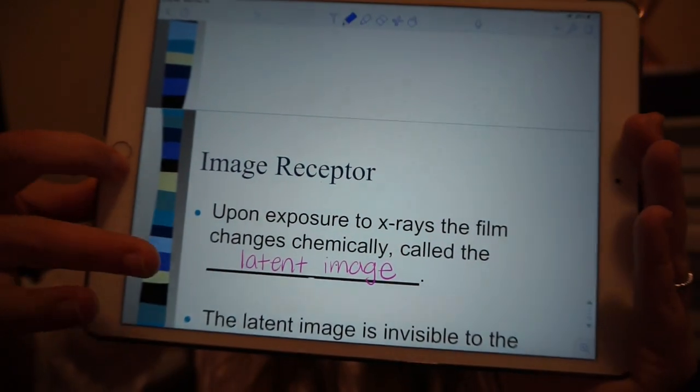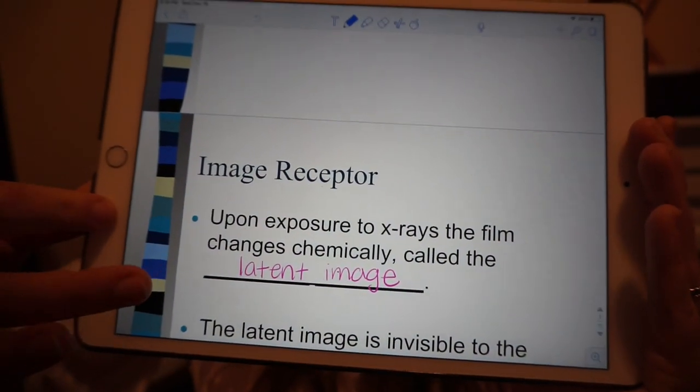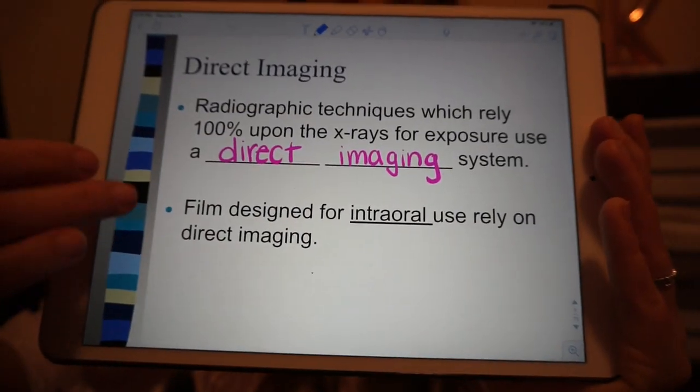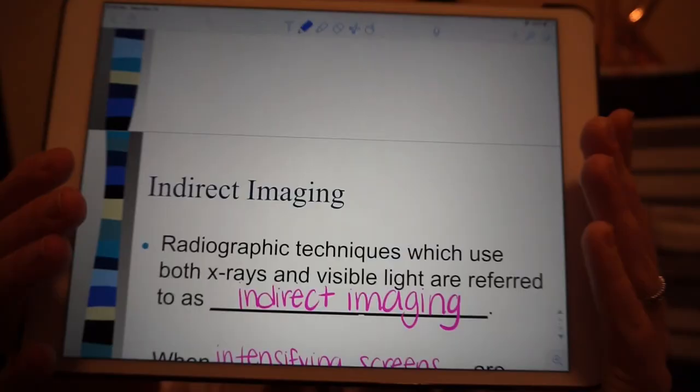Let me show you an example — here's my dental radiology notes. My teacher does fill-in-the-blank PowerPoints so that we actually have to pay attention in class to get the answers. As you can see, I get to write with my Apple Pencil, I can highlight, I can take notes, I can fill in the blanks — and this is literally just the PowerPoint that my teacher uploaded.